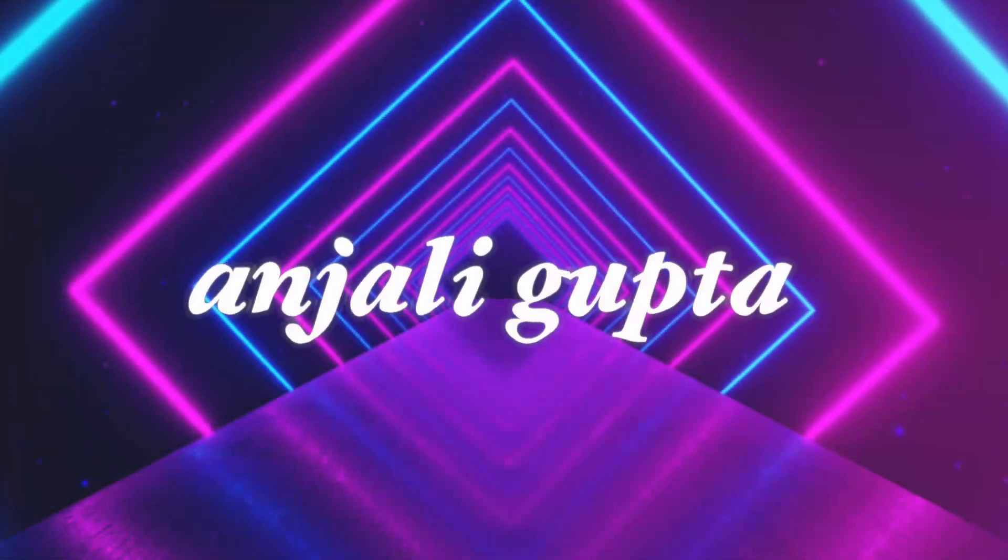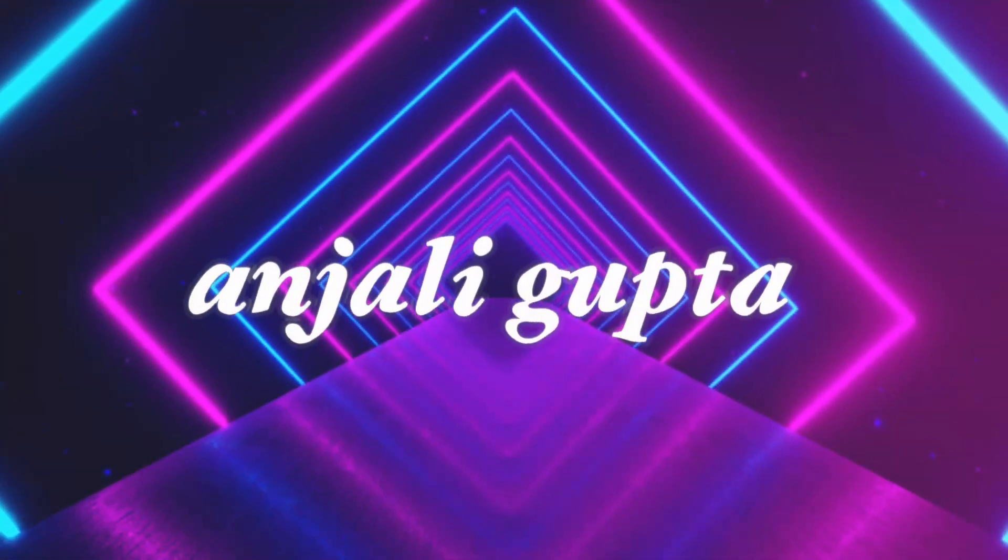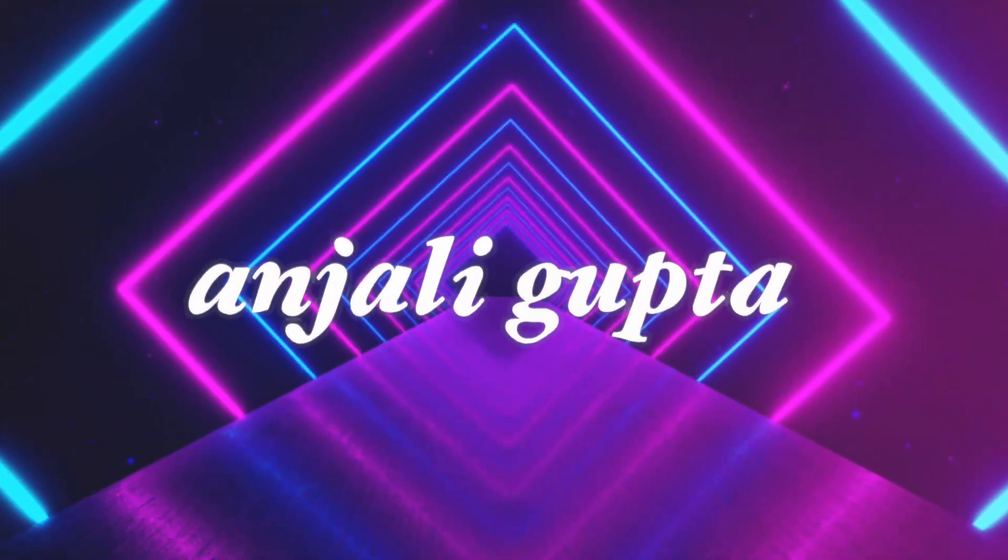If you get asked that, you should add on to it, because that's what really sets you apart from other candidates. Hey guys, if you don't know me, my name is Anjali, and I'm studying computer science at the University of Waterloo.